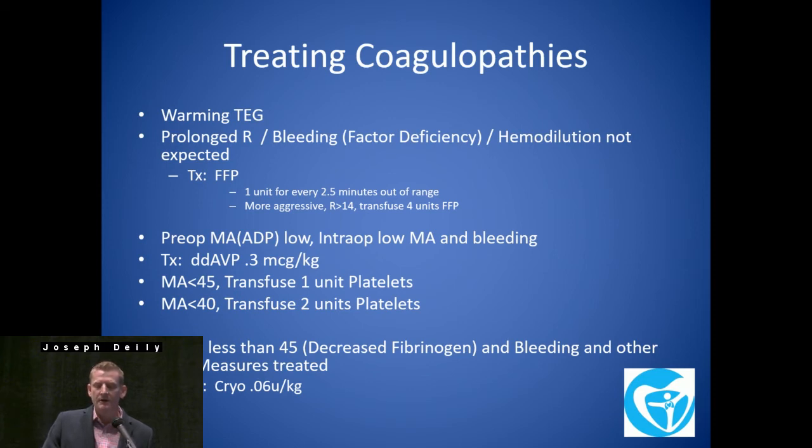Perfusion is the key if we think there's going to be a factor deficiency issue — we treat with FFP. Pre-op MA-ADP low, intra-op low MA with bleeding — our first-line treatment is DDAVP. If this patient's bleeding and MA is less than 45, we usually give one unit of platelets. If they're bleeding and it's less than 40, we start with DDAVP and go to two units of platelets. That's basically our transfusion protocol for MA. We don't give a lot of cryo, but if we suspect decreased fibrinogen, we'll look at the angle and order that accordingly.